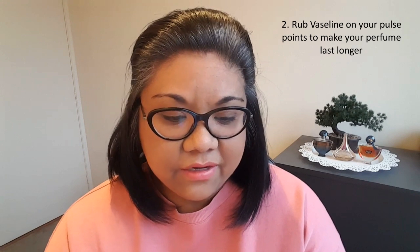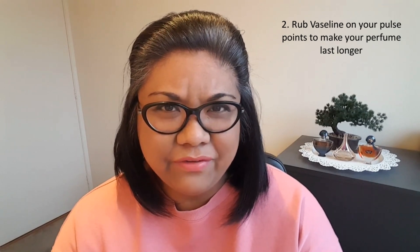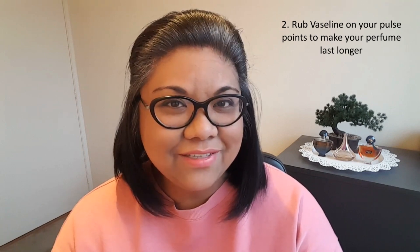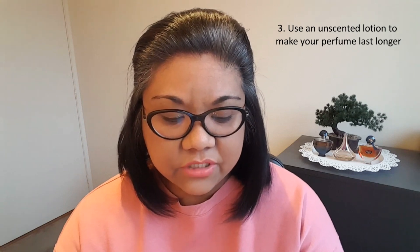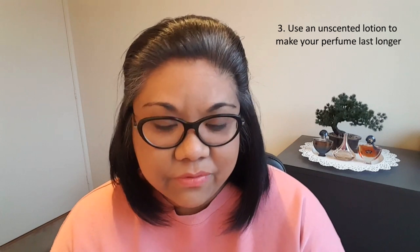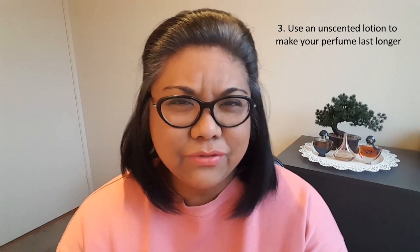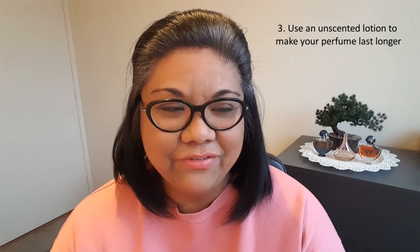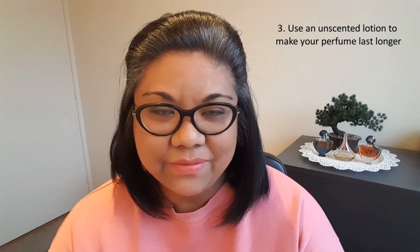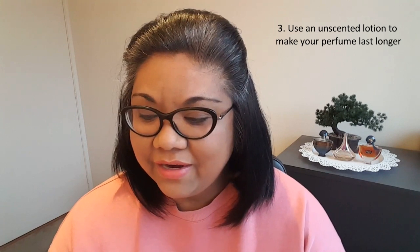Number two: to keep smelling like a goddess for a long time, rub some Vaseline on your pulse points before you spray your perfume. I have never tried rubbing Vaseline on my pulse points. If you guys have tried that, does it actually work? Number three: you can also use a neutral or fragrance-free lotion on your body before you spray. I don't do that very often, but mostly I just spray it straight from the bottle. Sometimes I have dry skin, especially in wintertime, so I wear unscented lotion and then spray the perfume on top.